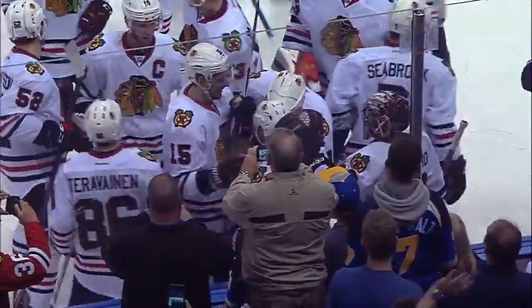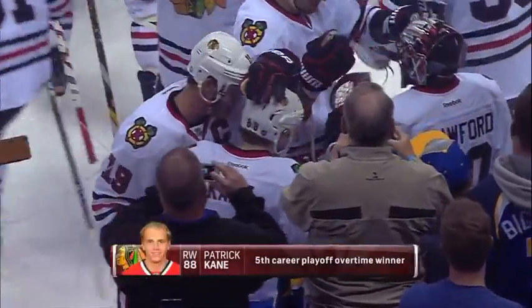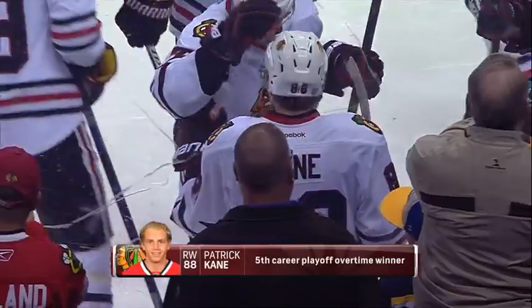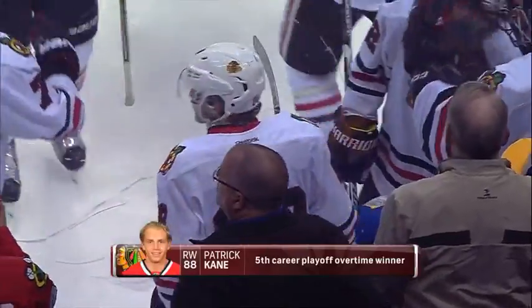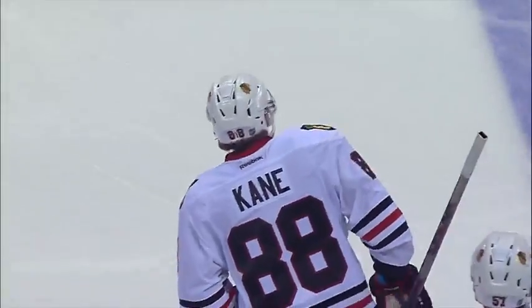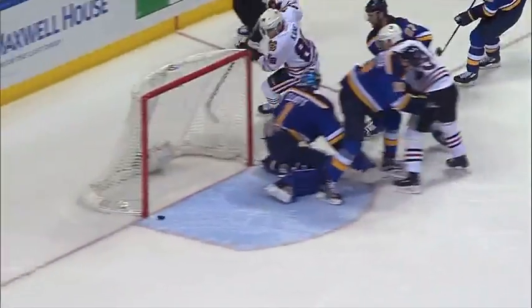Kane does it again — the fifth overtime playoff goal of his incredible career. The Art Ross Trophy winner, the leading scorer in the NHL during the regular season, with a huge play in double OT. Patrick Kane with an incredible move right in front.